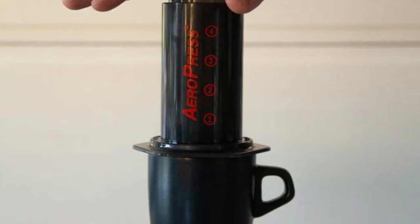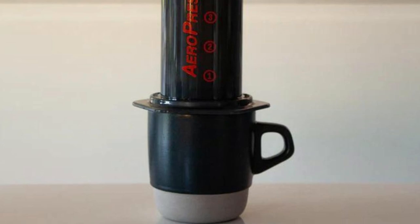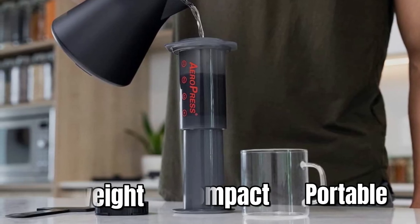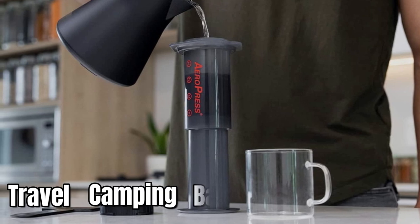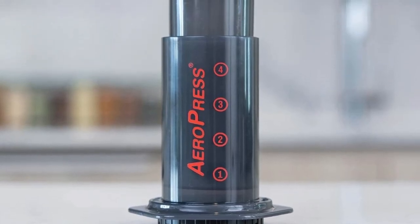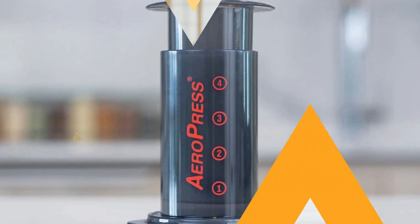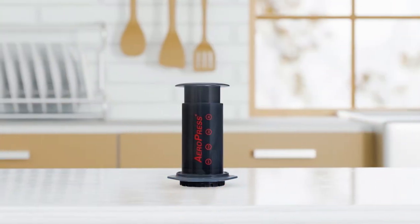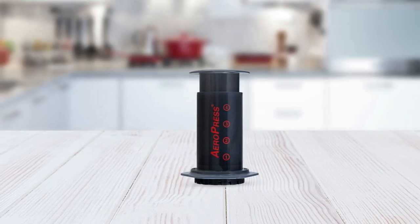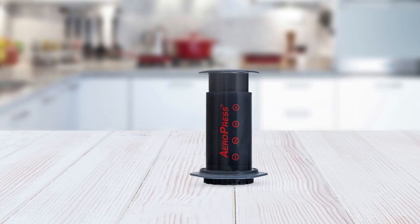Say goodbye to bitter and gritty coffee from French presses. The AeroPress Original is lightweight, compact, and portable, making it perfect for travel, camping, backpacking, boating, and more. With a simple and easy-to-use design — just add coffee and water, stir, and press — the AeroPress Original makes 10 ounces of coffee or 1-3 espresso-style shots in just a minute. The material used is BPA and phthalate-free.